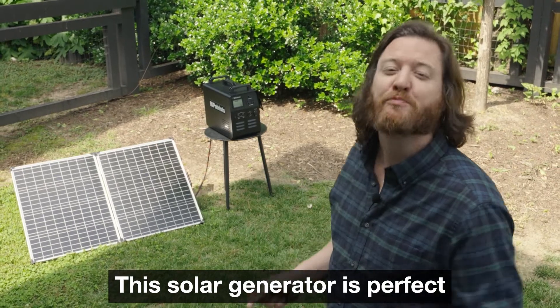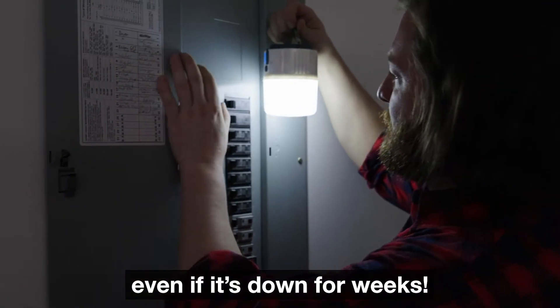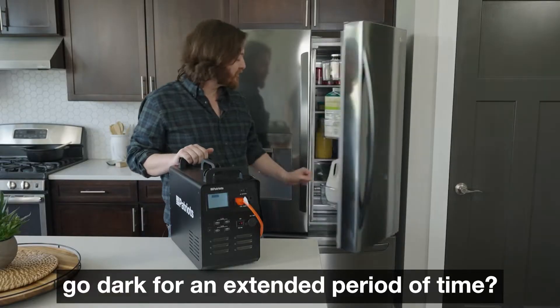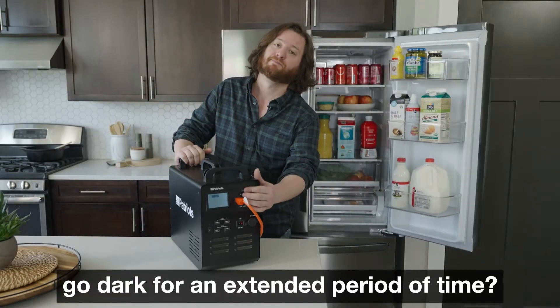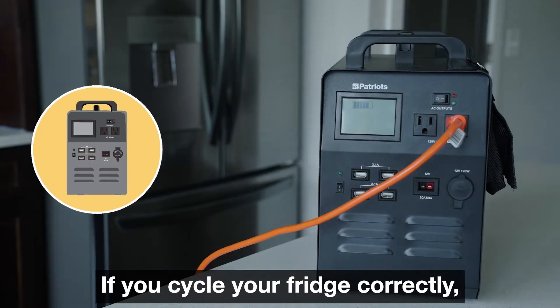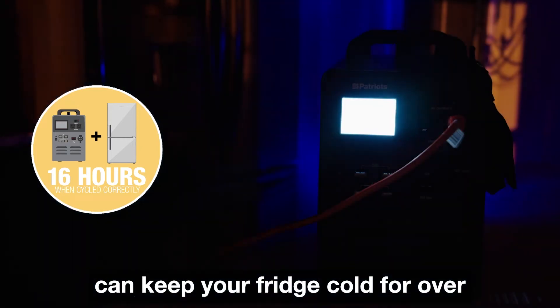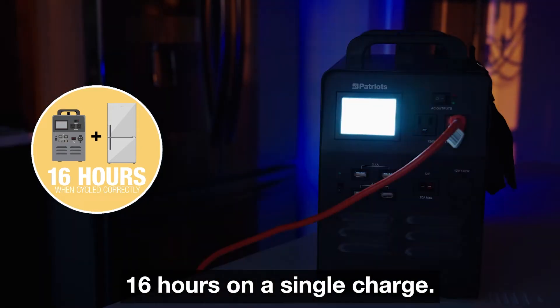This solar generator is perfect to endure a prolonged power outage, even if it's down for weeks. What's the biggest concern when things go dark for an extended period of time? Not losing everything in your fridge? If you cycle your fridge correctly, the Patriot Power Generator can keep your fridge cold for over 16 hours on a single charge.